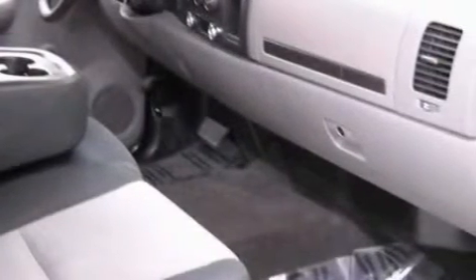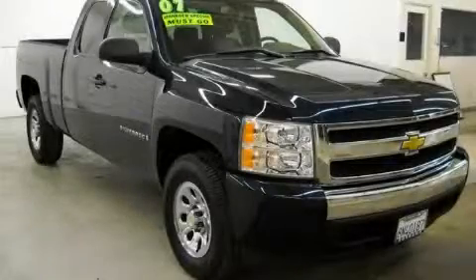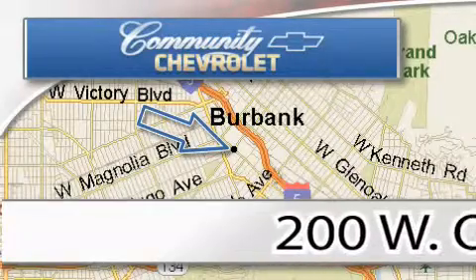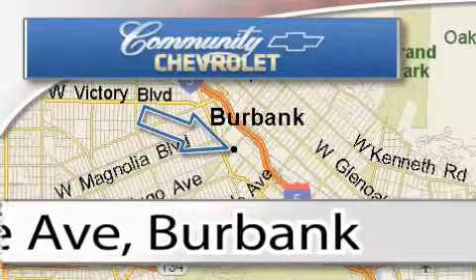Contact us today and schedule your opportunity to see this truck in person. Community Chevrolet is located at 200 West Olive Avenue in Burbank. Our goal is to exceed all of your expectations to ensure that you'll return for future visits.